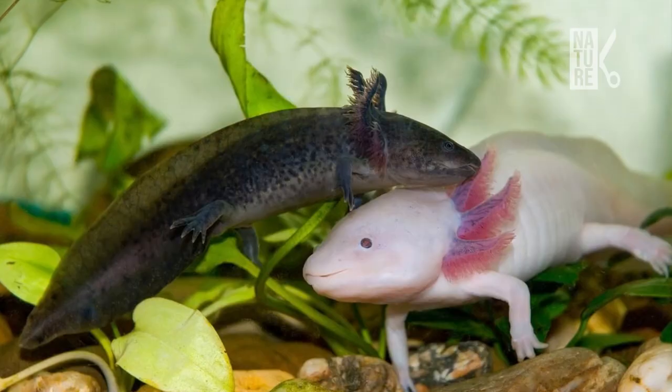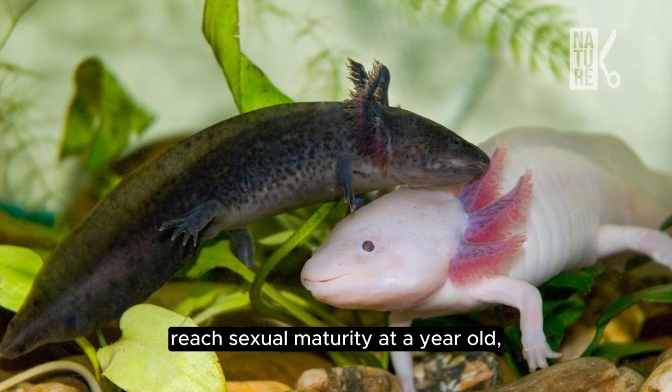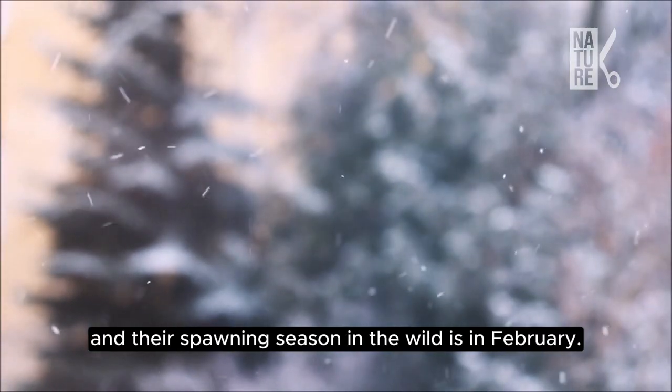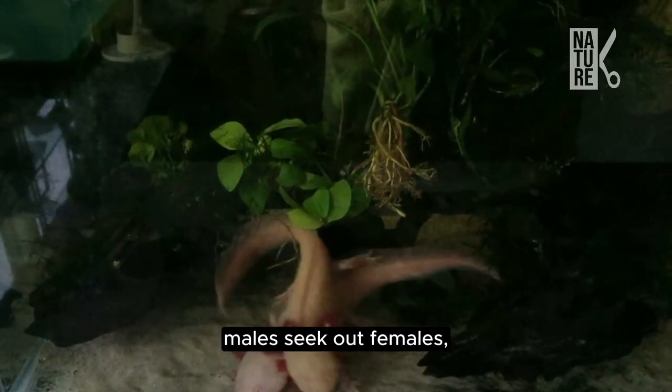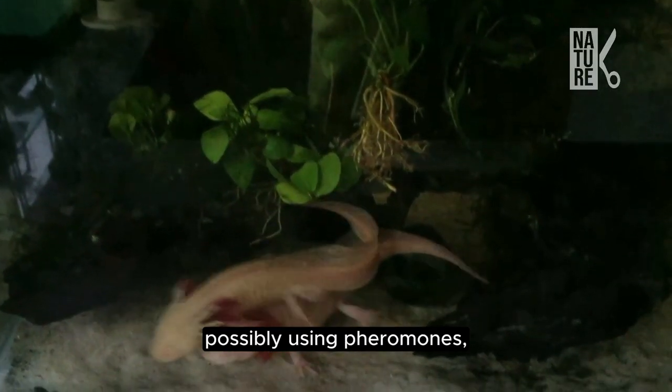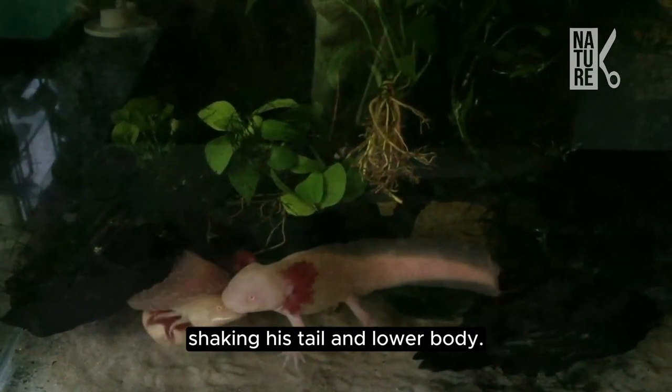Axolotls, which are solitary creatures, reach sexual maturity at a year old, and their spawning season in the wild is in February. Males seek out females, possibly using pheromones, and perform a courtship hula dance, shaking his tail and lower body.